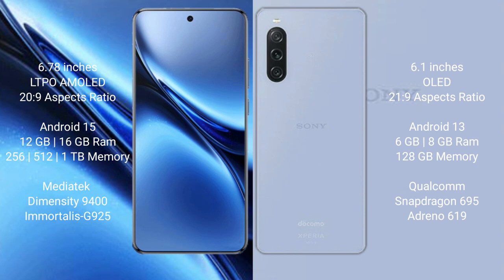Vivo X200 Pro runs on the Android 15 operating system. Sony Xperia 10 Mark 5 runs on the Android 13 operating system.